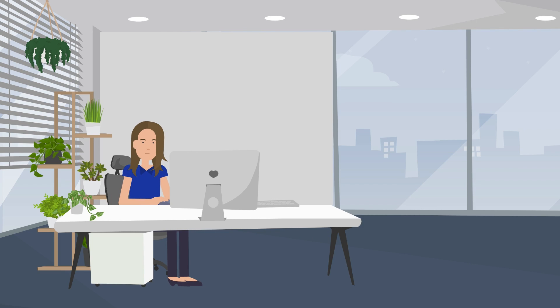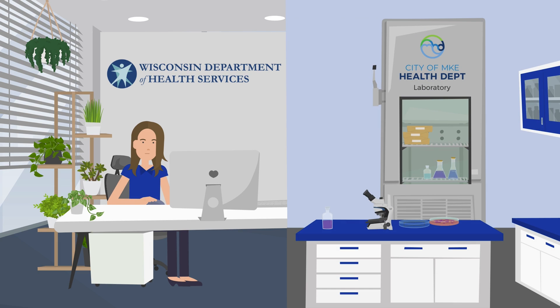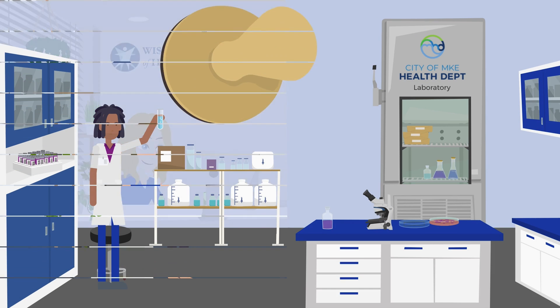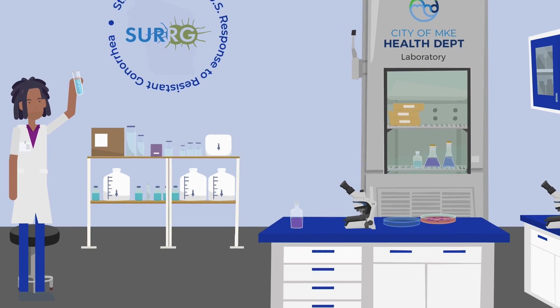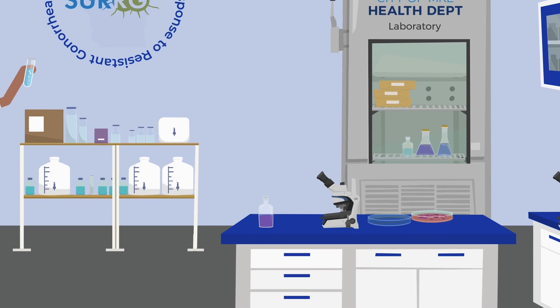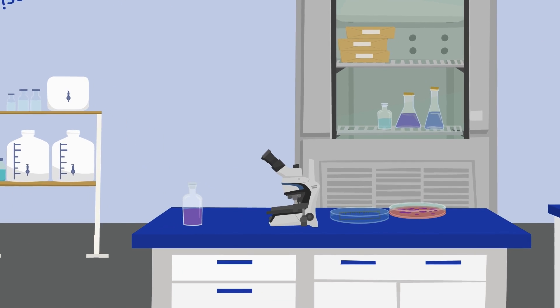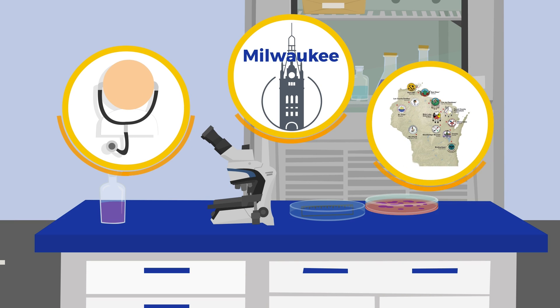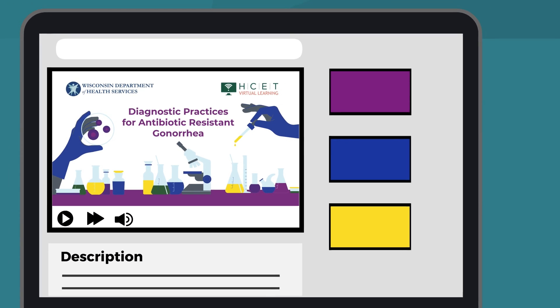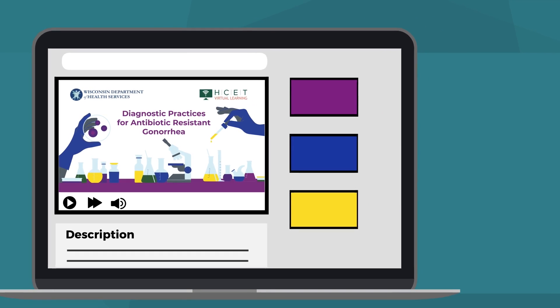As part of Wisconsin's work on ARGC, the Wisconsin DHS and the Milwaukee Health Department Laboratory have partnered to set up a center of excellence for ARGC testing. The Milwaukee Health Department Laboratory is an expert in testing gonorrhea samples for antibiotic resistance. This testing is available for clinicians or local or tribal health departments throughout Wisconsin. For additional information on ARGC testing methods, view Diagnostic Practices for Antibiotic Resistant Gonorrhea.